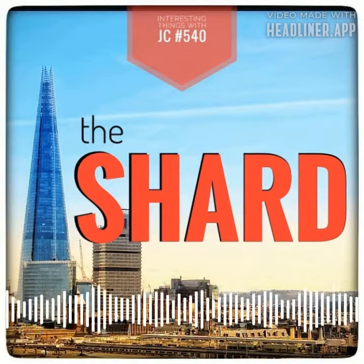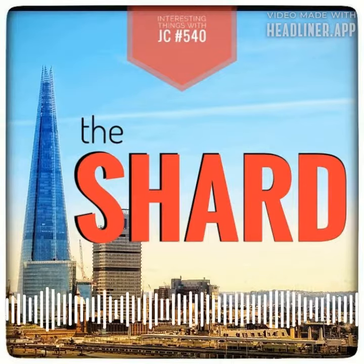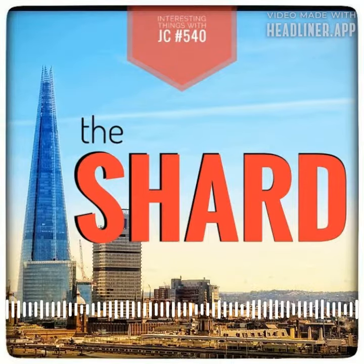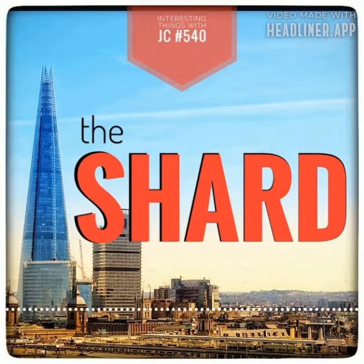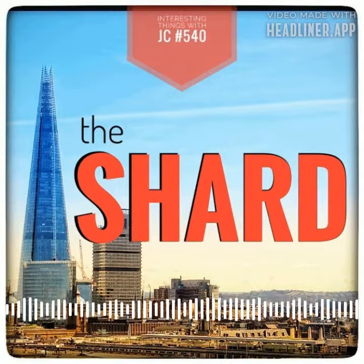The Shard is a towering skyscraper in the heart of London, England, that takes your breath away. It officially opened its doors to the public on February 1st, 2013, with a very grand ceremony led by the Prime Minister of Qatar. This magnificent structure stands 310 meters tall.